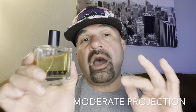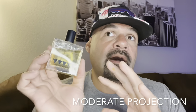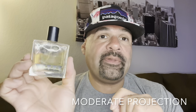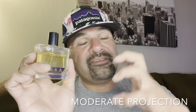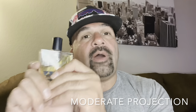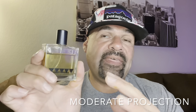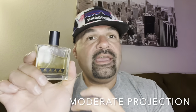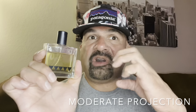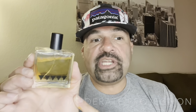The projection was moderate. You're going to need some warmer weather to really help this one jump. Honestly, maybe it's best that it doesn't fill up a room, because if this is really booming off you, people might not know what to think about these notes. If you get too much patchouli, someone's going to think you smell like a hippie. If you get too much vetiver, someone's just going to think you smell earthy. So I think this fragrance works best in a moderate projection scenario.